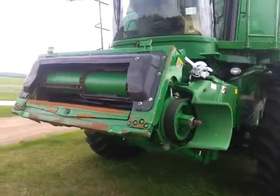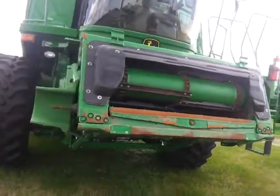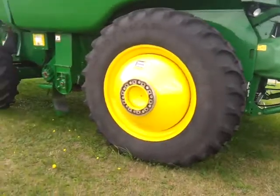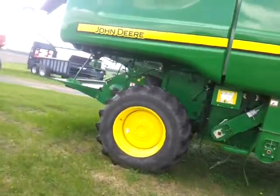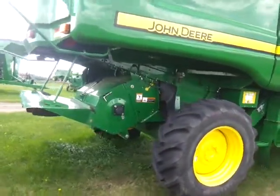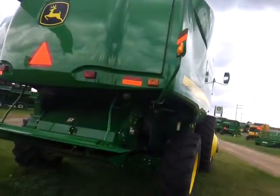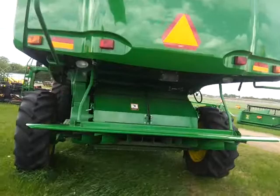It's got contour master and high capacity lift feeder house cylinders. As you can see, this combine is in great shape and will work well for you for quite a while. It's also got a wide spread chopper, deep tooth adjustable chaffer, a 22.5 foot unloading auger, and an extended rear concave.